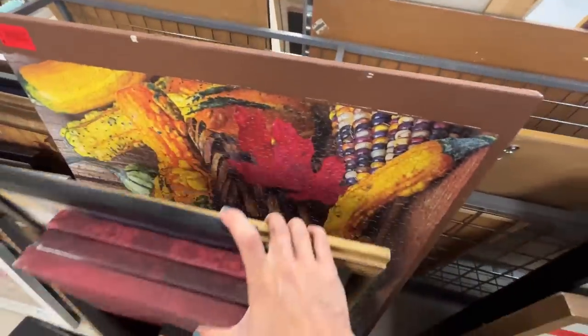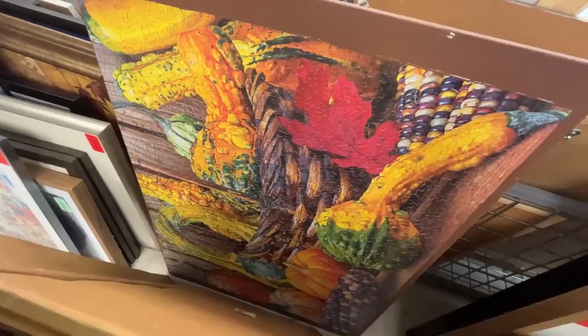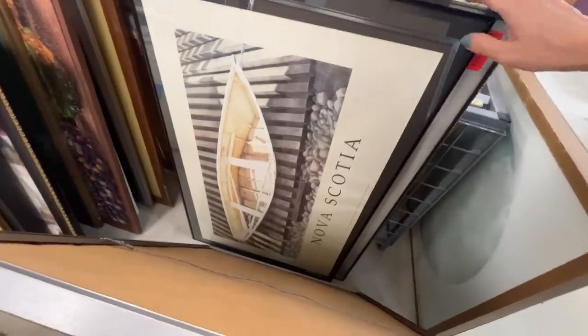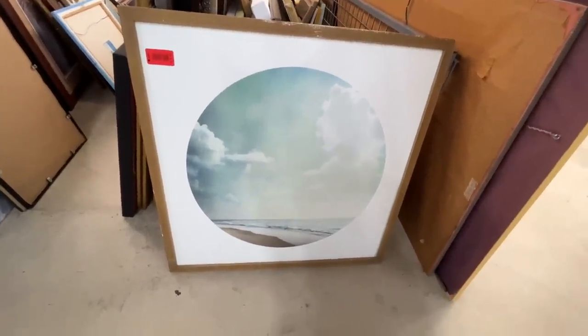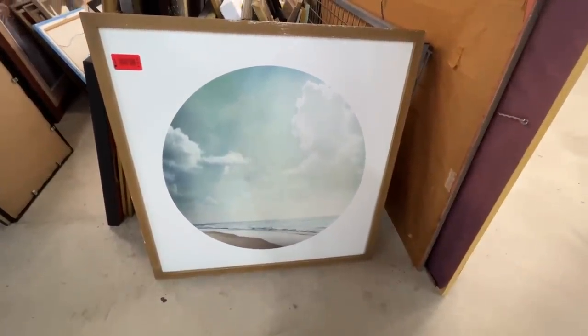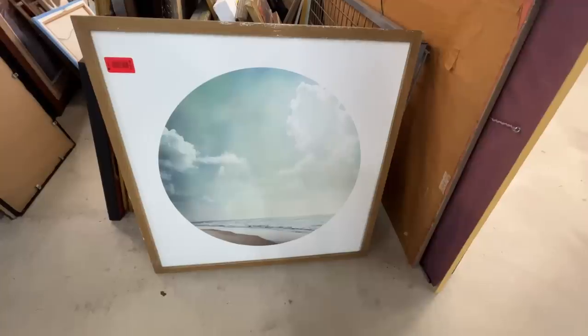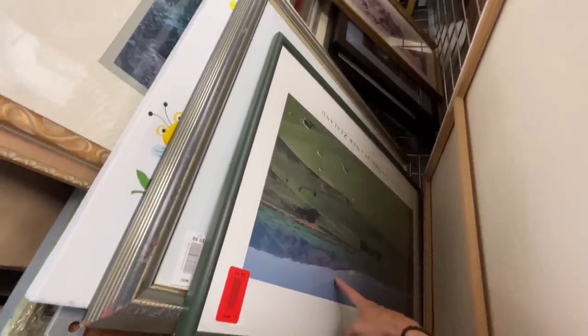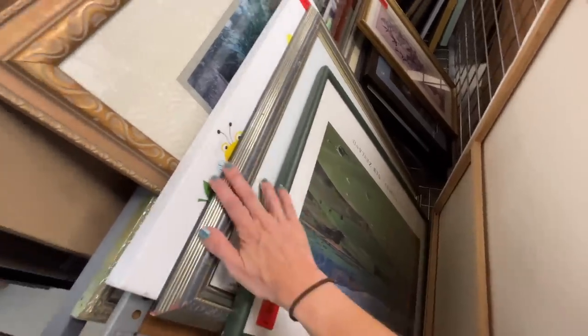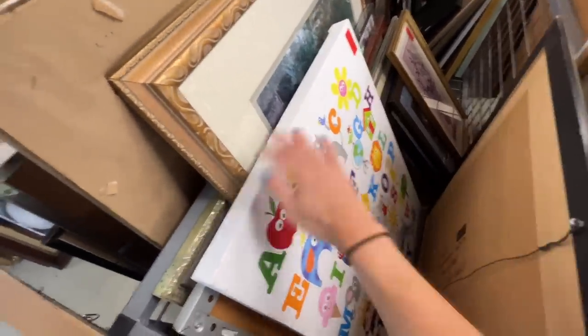Oh my word, someone put together a puzzle. What is this, a 5,000 piece puzzle? Shout out Nova Scotia — look how beautiful that is. It's really great quality and it's only $13. It's just insane. It's too small for my dining room, but it is beautiful. A world traveler was definitely decluttering their house — New Zealand right here. What are we going to find next?